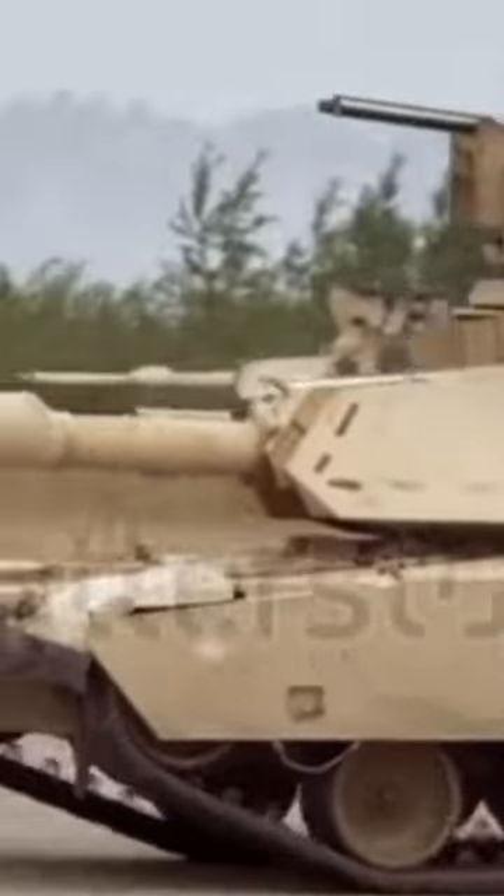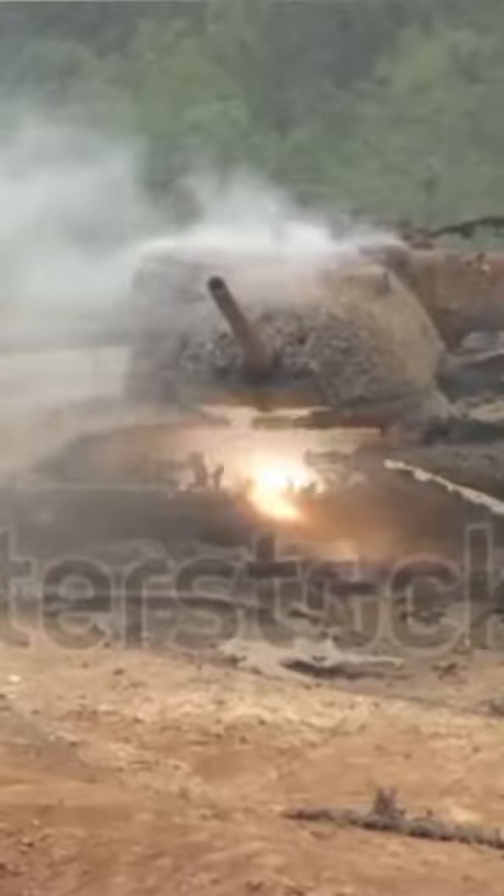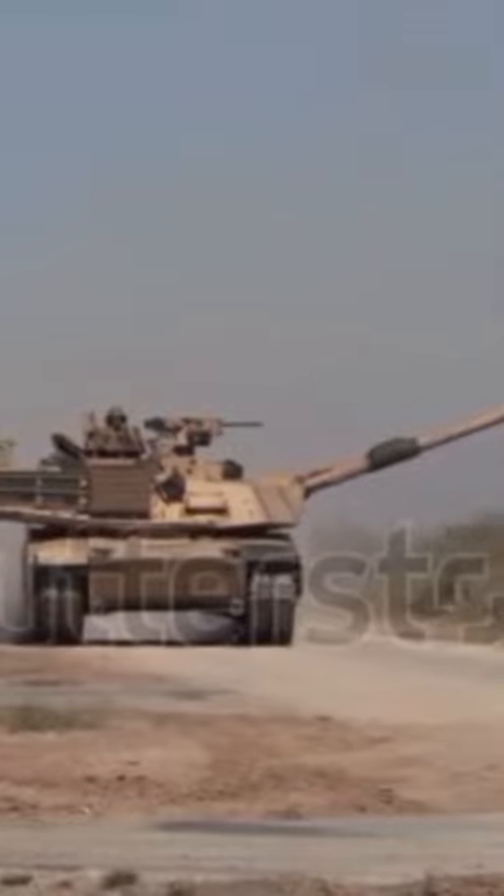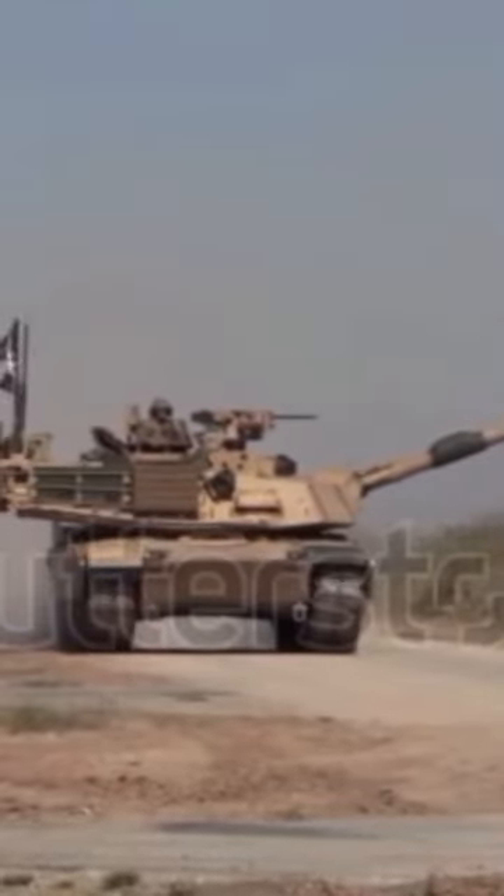The Abrams was first used in combat in the Persian Gulf War and has seen combat in both the war in Afghanistan and the Iraq War under U.S. service, while Iraqi Abrams tanks have seen action in the war against Islamic State and have seen use by Saudi Arabia during the Yemeni Civil War.